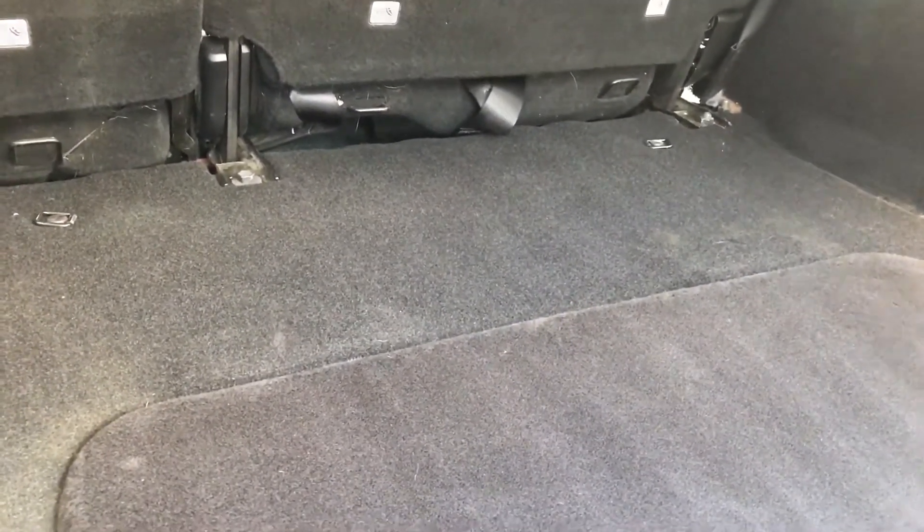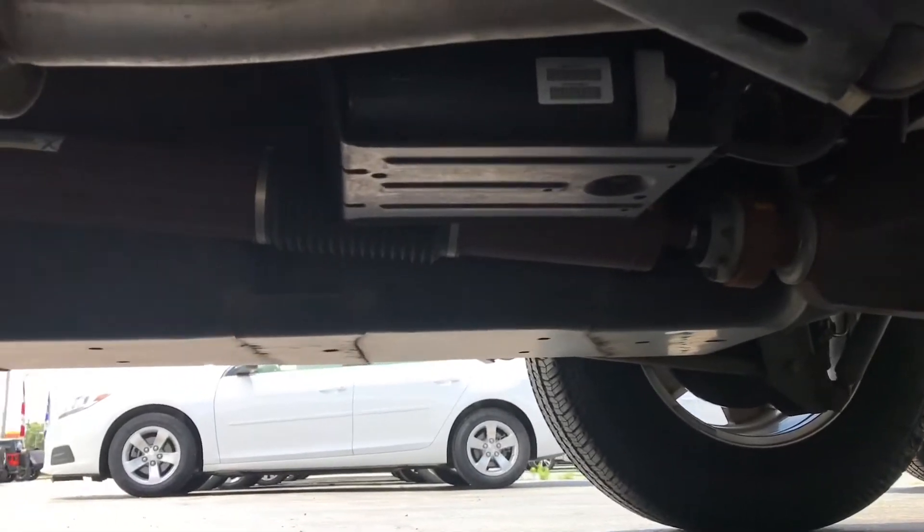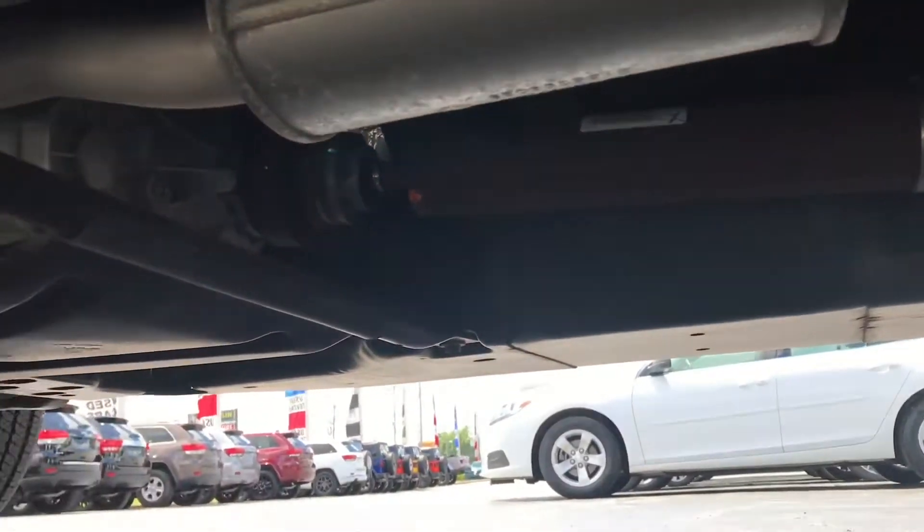Just a quick video underneath shows that there's not a lot of rust on the frame. You can see right there — the rocker panels all look like they're brand new and in great shape.